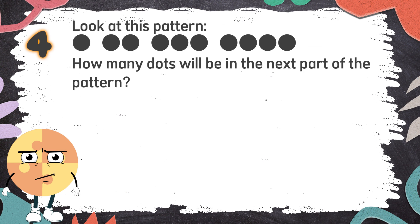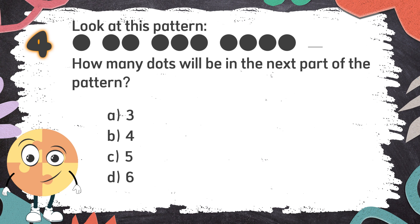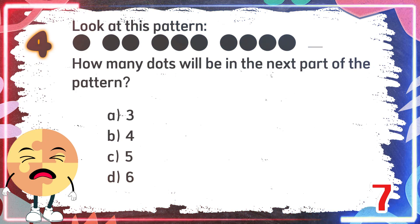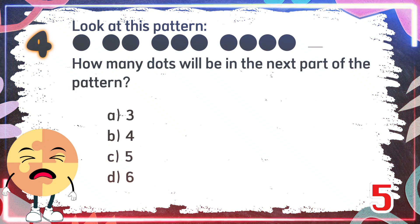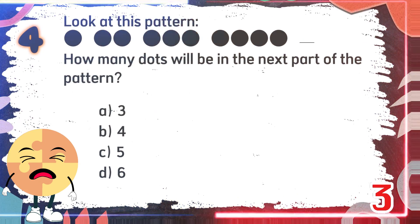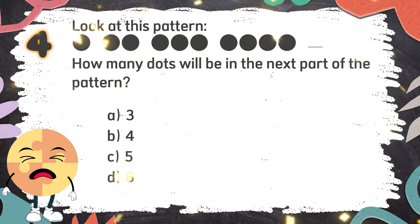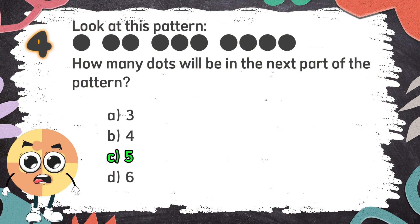Number 4. Look at this pattern. How many dots will be in the next part of the pattern? The choices are: A. 3, B. 4, C. 5, D. 6. The correct answer is C. 5.